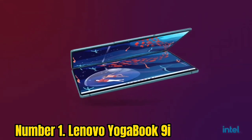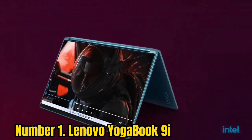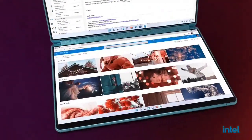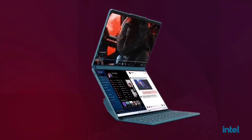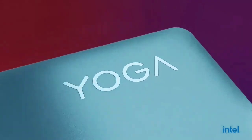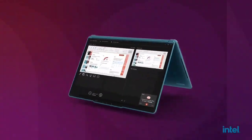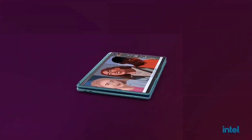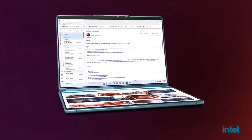Number 1: Lenovo Yoga Book 9i. Remember laptops with foldable screens? That was so 2022. The Yoga Book 9i represents another take on that concept, trading the single foldable screen for two 13.3-inch 2.8K OLED screens connected by a hinge. These two screens can stack vertically held up by an origami stand, sit side by side, or be used in classic laptop mode with a detachable keyboard and virtual touchpad. Surprisingly, the haptic feedback touch keyboard Lenovo made just for this laptop is really good. I was surprised by just how well thought-out and premium this device is, especially with how strong all the magnets are. It's certainly a niche product, but undoubtedly a very interesting laptop.